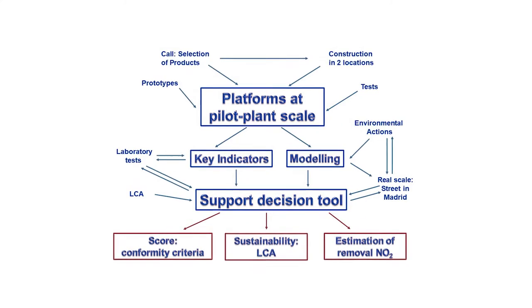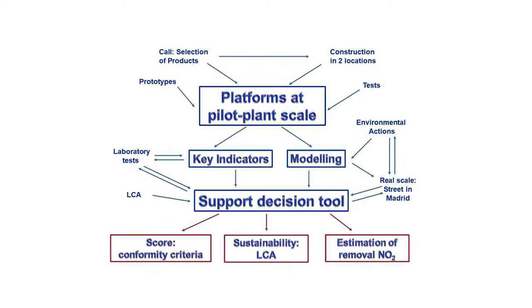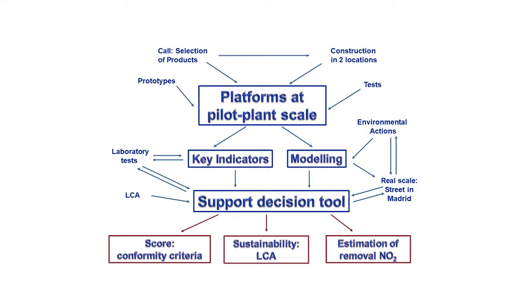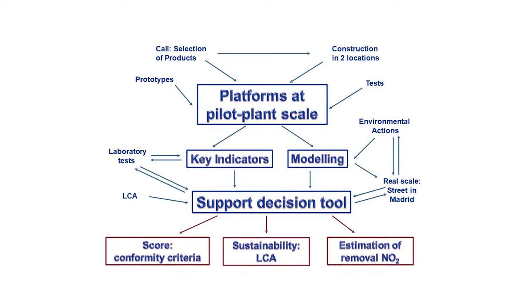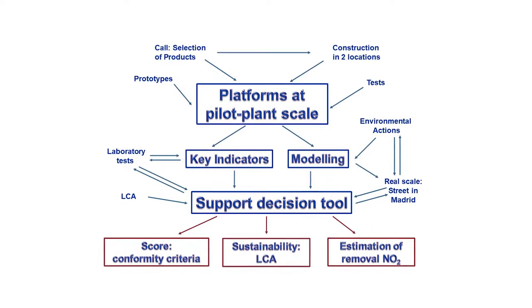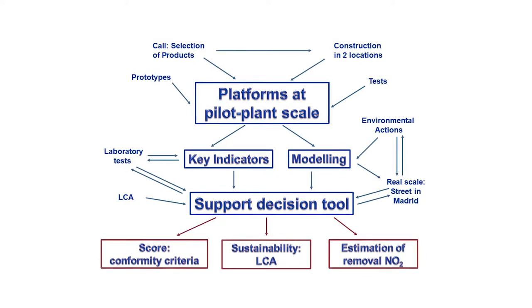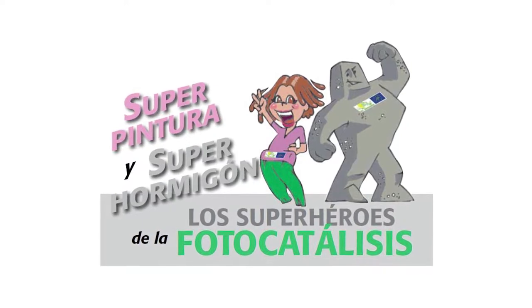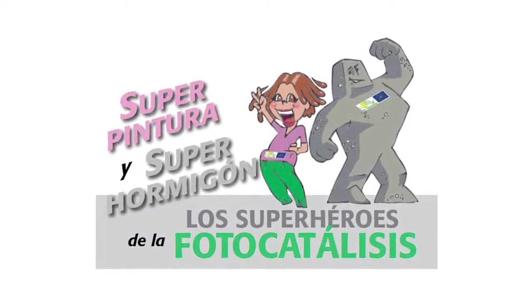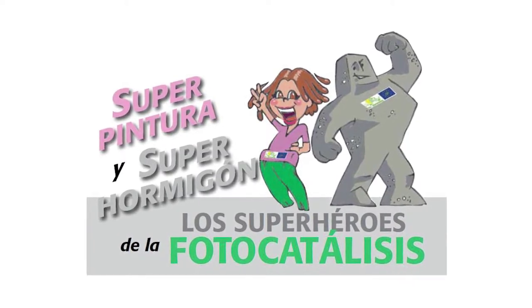The results included both overall and partial scores, indicator by indicator, along with sustainability findings based on lifecycle analysis, and an estimate of the mean percent of ground-level nitrogen dioxide consumed per year. Environmental and socio-economic monitoring were conducted, as well as awareness campaigns on the relationship to air quality, impacting small children in particular.